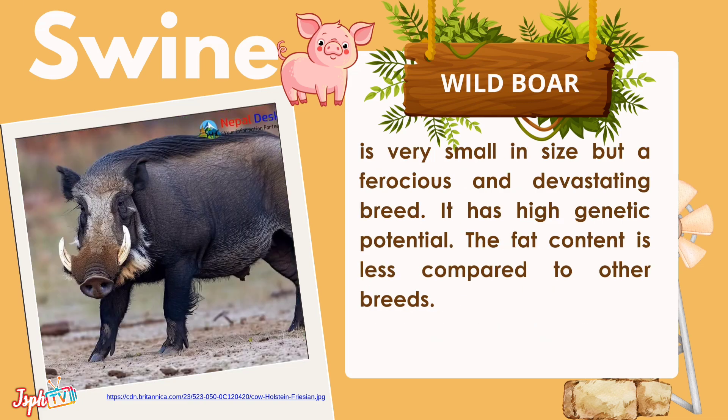Wild Boar is very small in size but ferocious and a devastating breed. It has high energetic potential, and its fat content is less compared to other breeds.